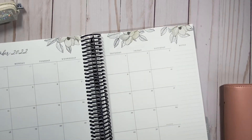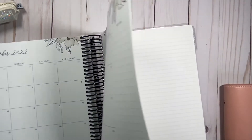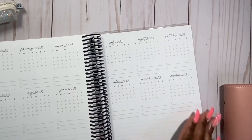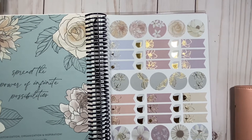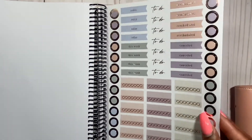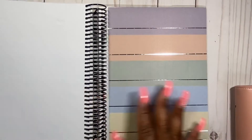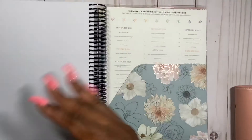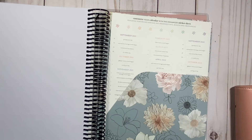It's an 18-month planner, which will take me all the way through December of next year. So if any of my other planners run out, I still have this one. Of course you have your note pages and contacts section. And look at these stickers — they're beautiful.